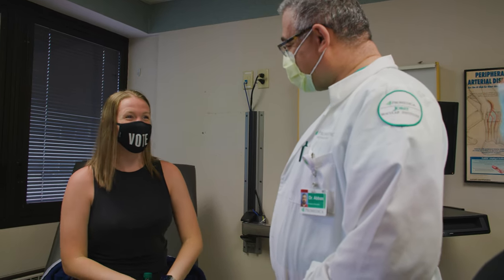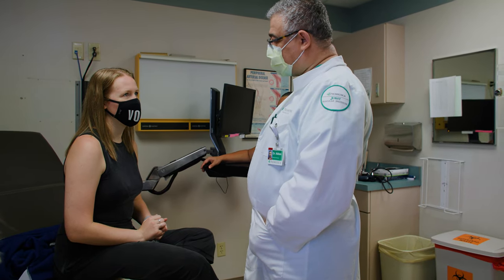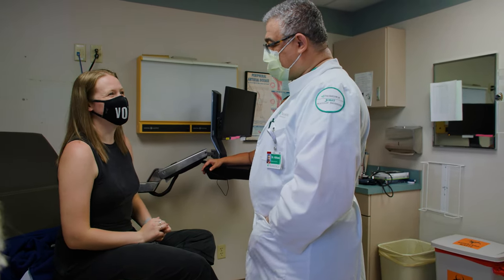Riley was healed and back to her normal routine about a week after the surgery. In most cases, surgery fixes the problem, and Dr. Abbas will follow up in a few months to make sure that is the case for Riley. Because it was a structural issue, I feel pretty confident — and I think he feels pretty confident too — that now that the rib is gone, there's more room for the blood to flow and I probably won't have any issues in the future with it.